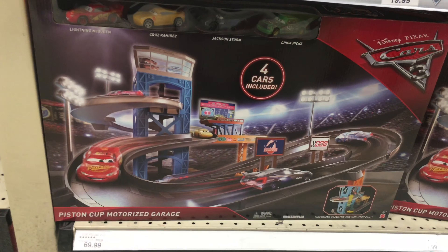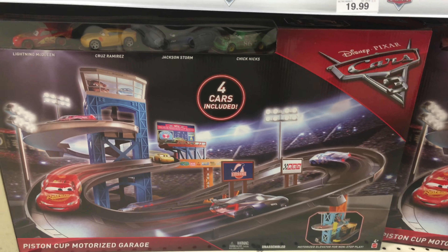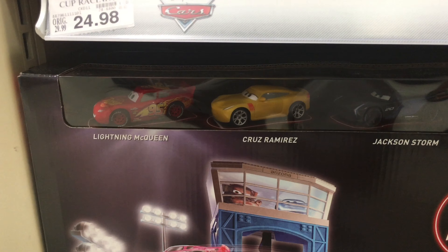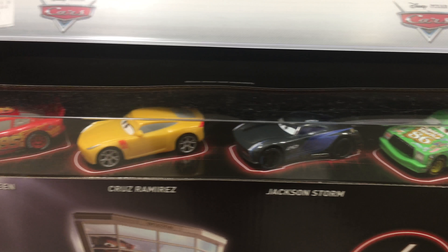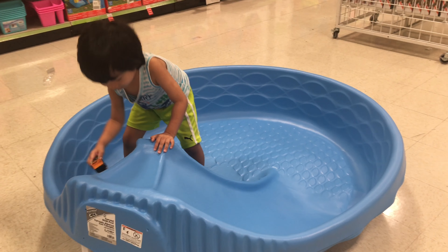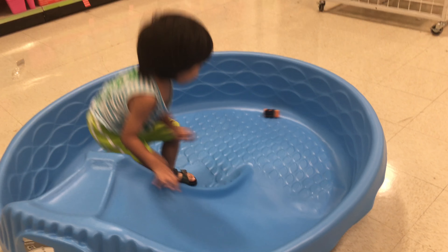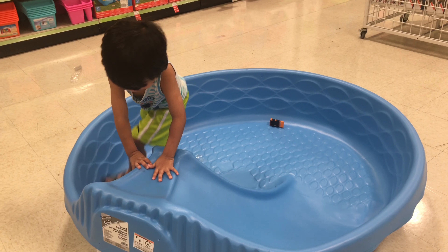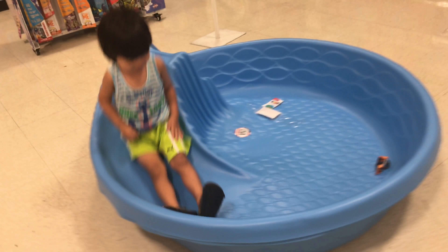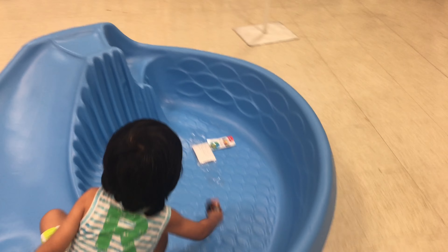This is a Pistons Cup motorized garage. It comes with four plastic vehicles: Lightning Queen, Coral Zoomers, Jack Storm, and Chick Hicks, and then Jayden. Let's go look around.